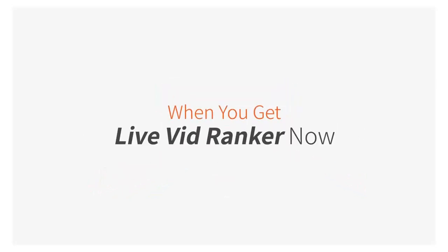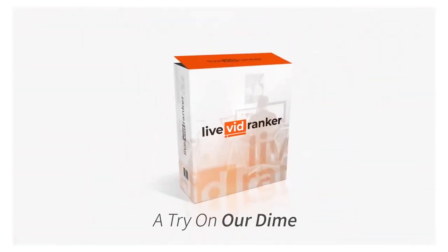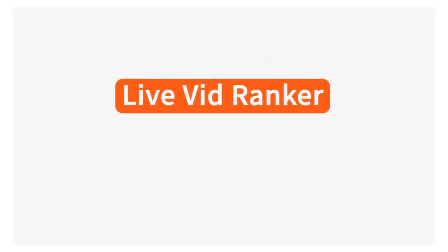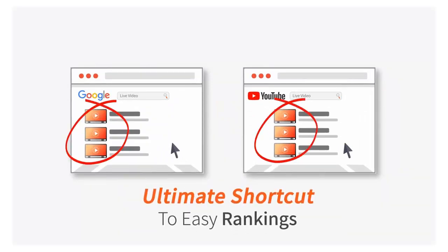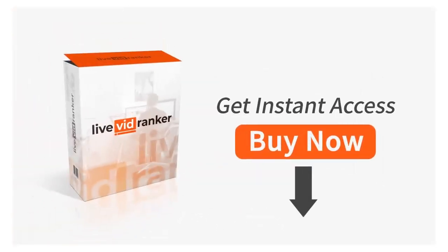The best part about getting Live VidRanker today is the highly discounted pricing when you click the button below. We'll include some powerful money-making bonuses and let you try Live VidRanker on our dime for a full 30 days, so you can be 100% sure this is for you. Live VidRanker gives you a massively unfair advantage against your competition, making it easy to get hundreds of first page rankings on Google and YouTube with just a few clicks. Click the button below right now for instant access.